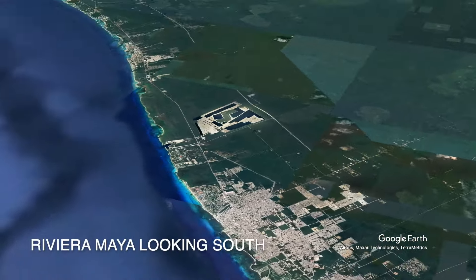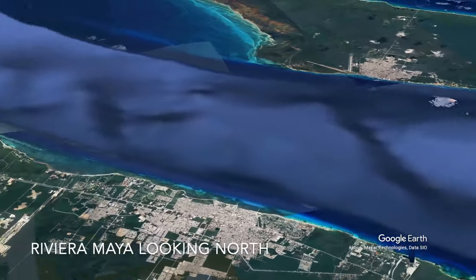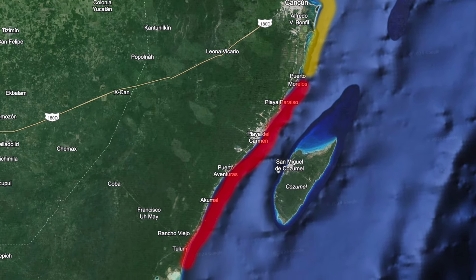It also affects communities and businesses up and down the coastline of Riviera Maya. The mainly affected sargassum areas are the shaded zones shown here in gold and red. However, the red zone south of Cancun is considered the area of Riviera Maya.